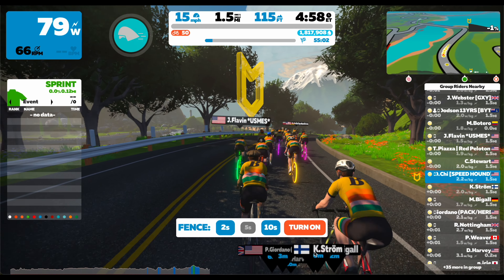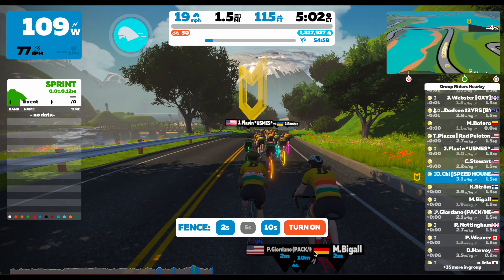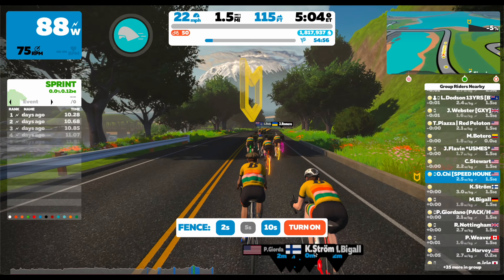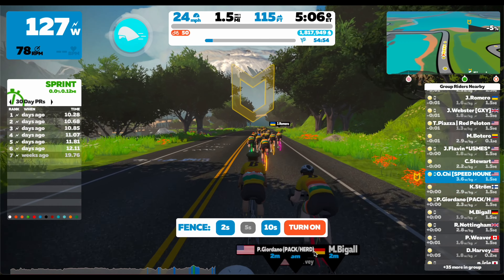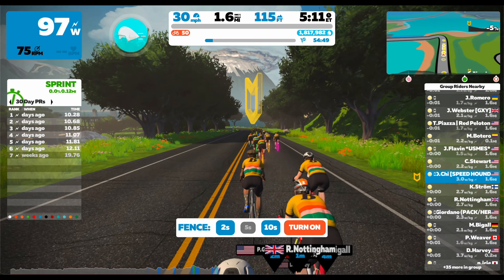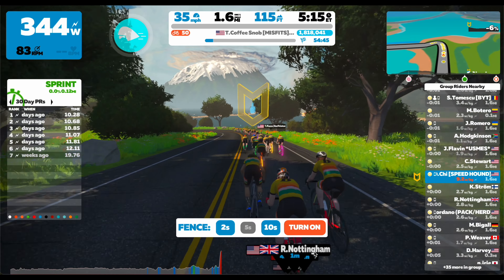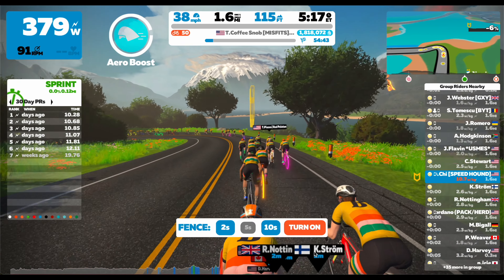Hey everyone, in this video I'm going to be going over how to best execute a Zwift sprint. When starting a sprint you're going to want to get your speed up to a pretty fast speed. One way that I like to do this is by slingshotting myself using another rider — falling back slightly, then sprinting and using the draft to slingshot yourself.